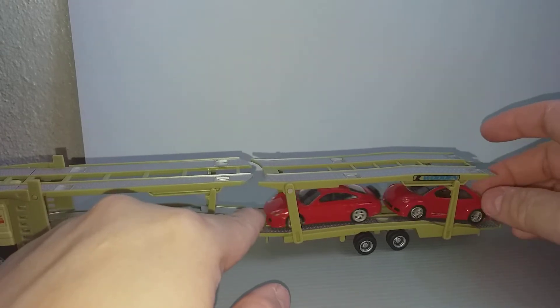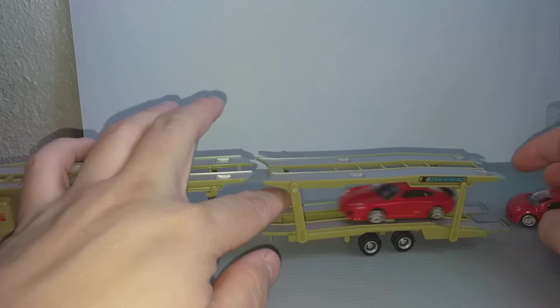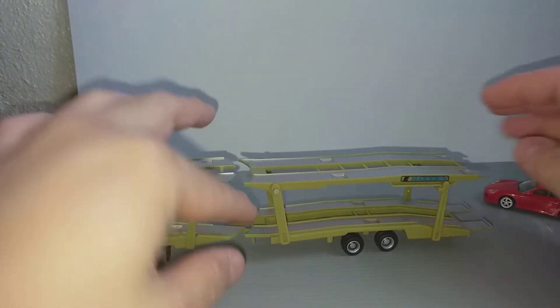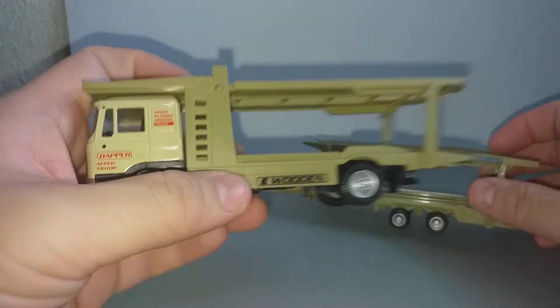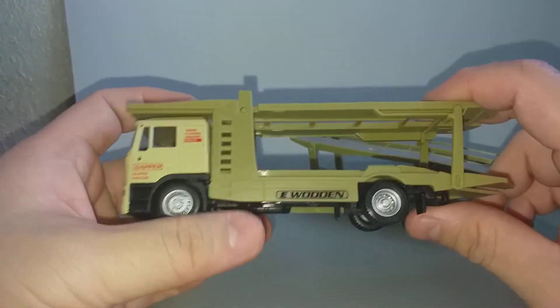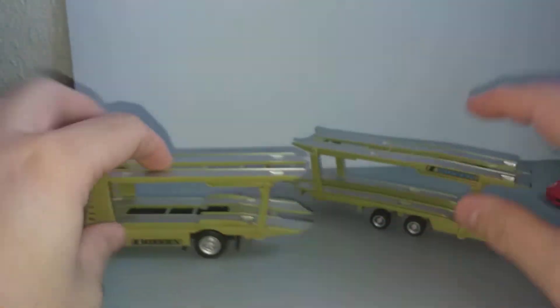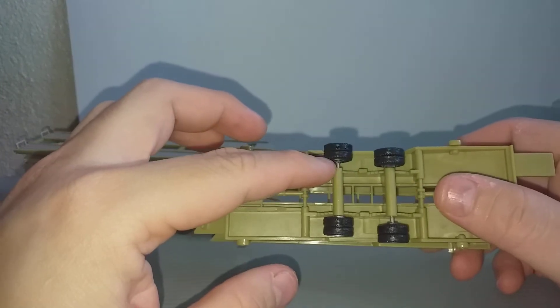Let's fix the trailer — another two cars here, and I suppose another two cars at the bottom. So it's a seven-car carrier. It looks nice. I don't know what 'e wooden' means — maybe it's the name of the truck company.